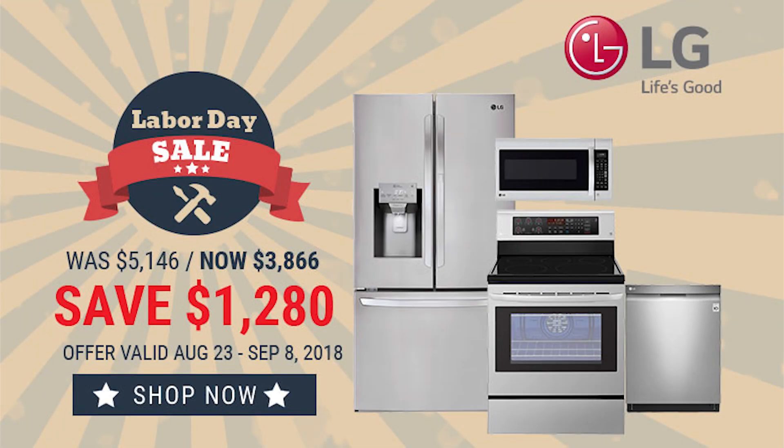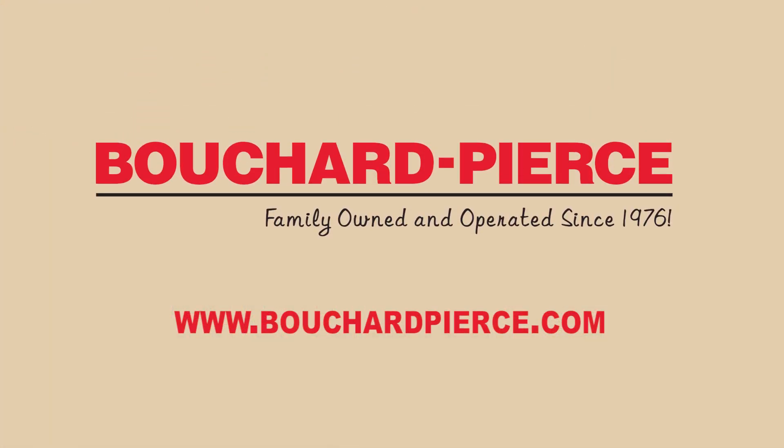For a limited time, save over $1,200 instantly when you bundle this new LG kitchen. Also qualify for up to $400 on a Visa prepaid card when you purchase this LG package. Stop in today and experience the savings at Bouchard Pierce.